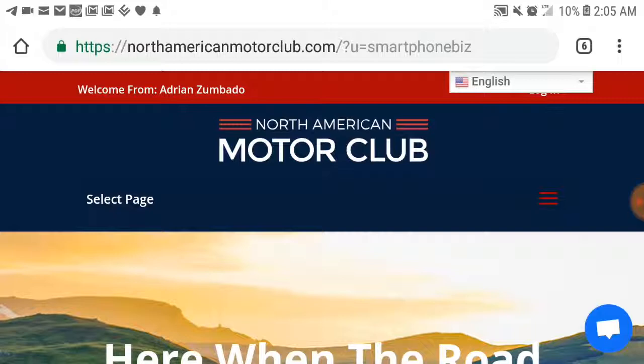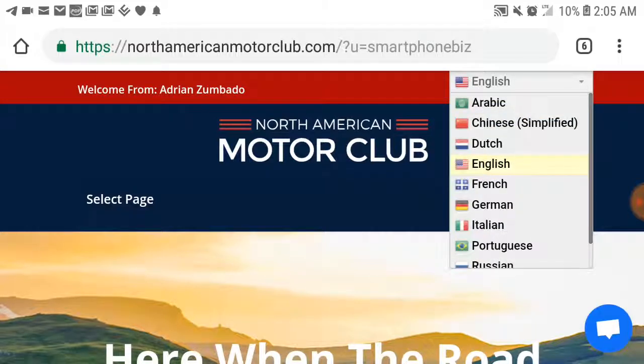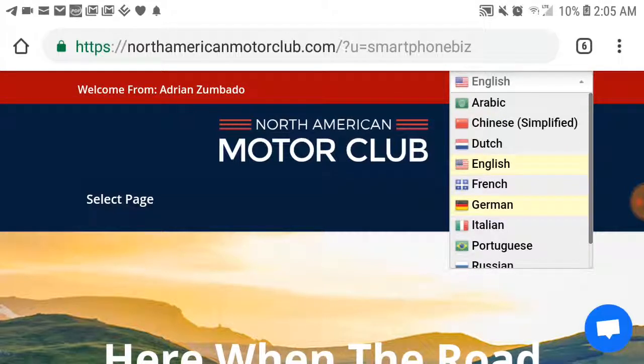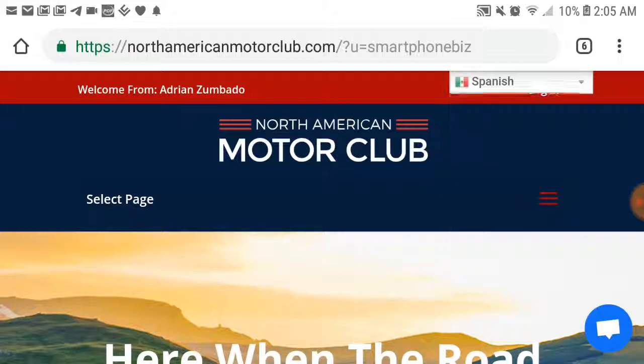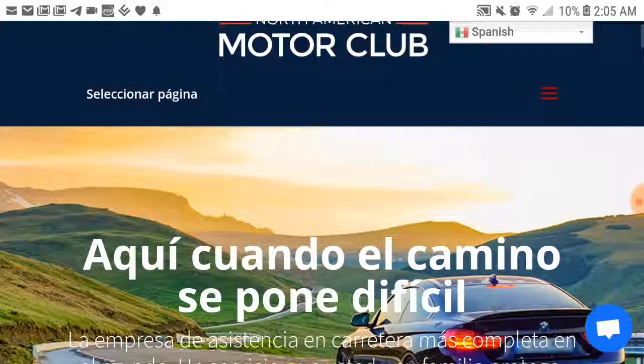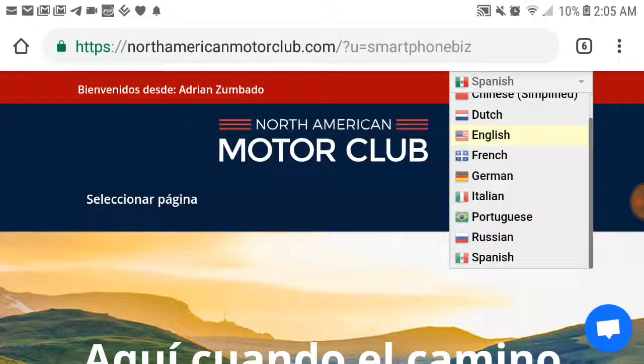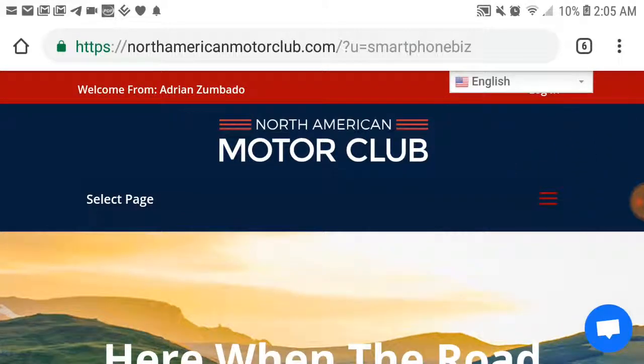The cool thing about this too — whatever ethnicity you are, whatever language that you may speak, this has a few languages that you can switch to. You could be Spanish-speaking; this could switch to Spanish. That's one of the cool things about North American Motor Club. You can switch it up with whatever ethnicity you are with North American Motor Club.